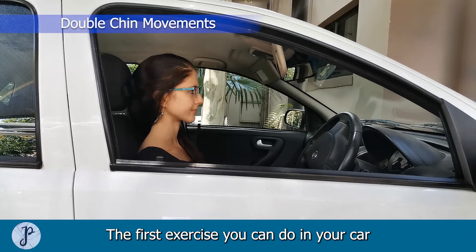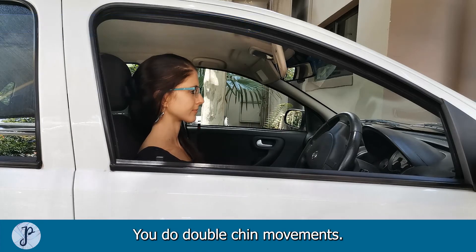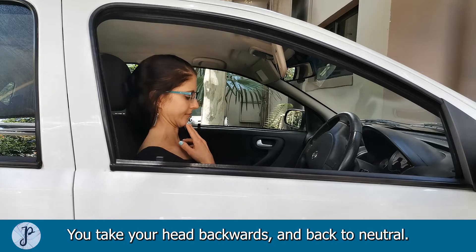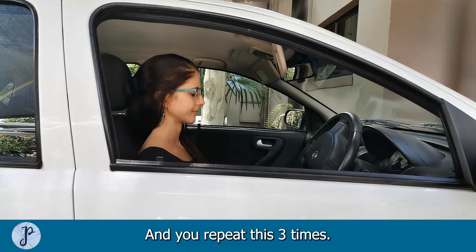The first exercise you can do in your car or when you're out of the car, you do a double chin movement. You can do 10 repetitions every two hours. You take your head backwards and back to neutral and you repeat this 10 times.